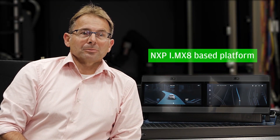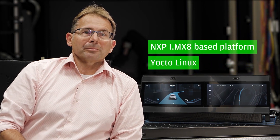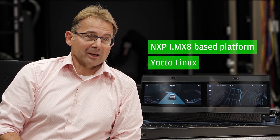The entire system runs on an NXP IMX8-based platform running Yocto Linux, and has been electrically and mechanically integrated by Electrobit's experts, who have been delivering fully qualified and productized HMI solutions to a huge variety of OEM customers already.